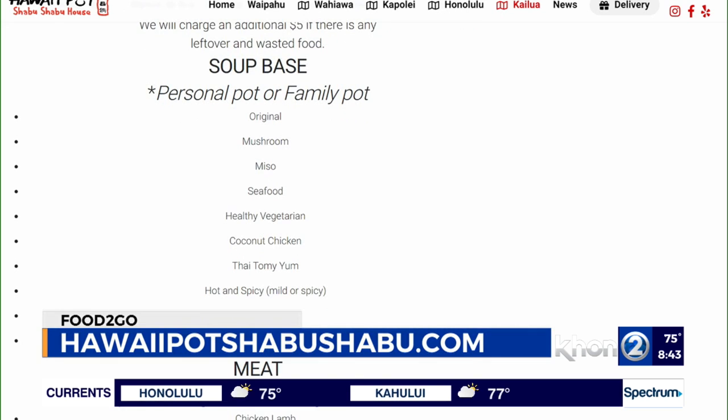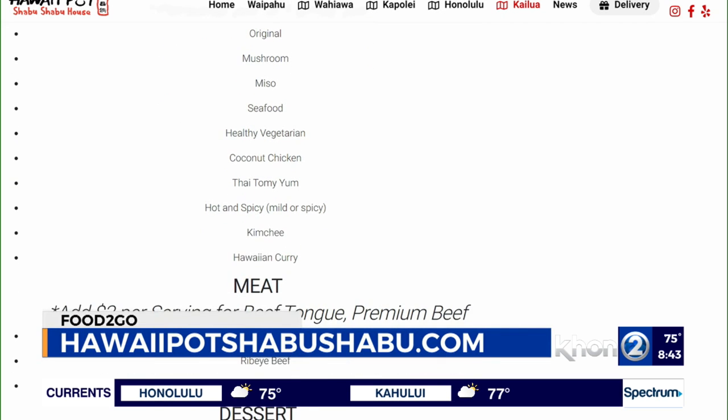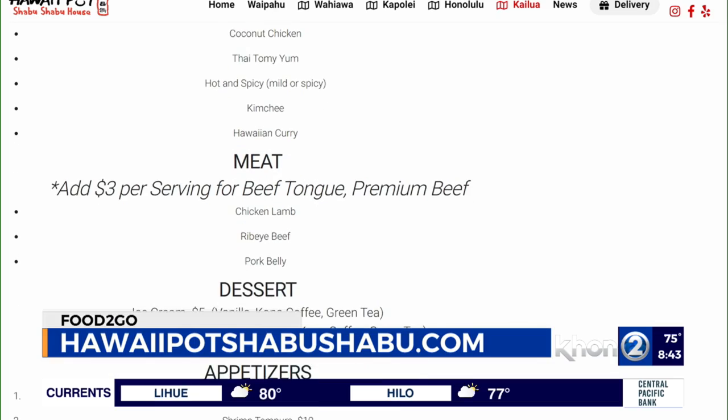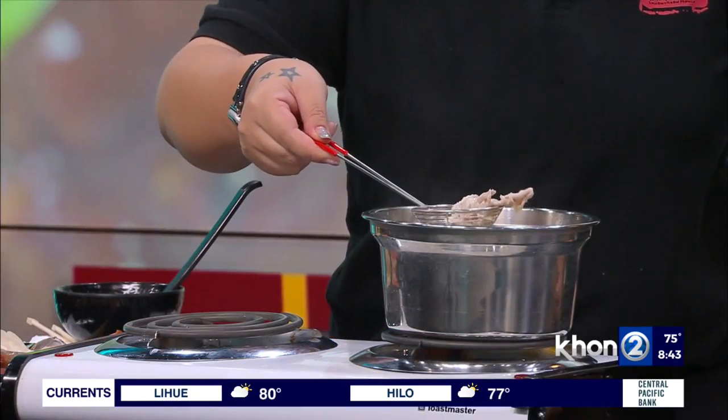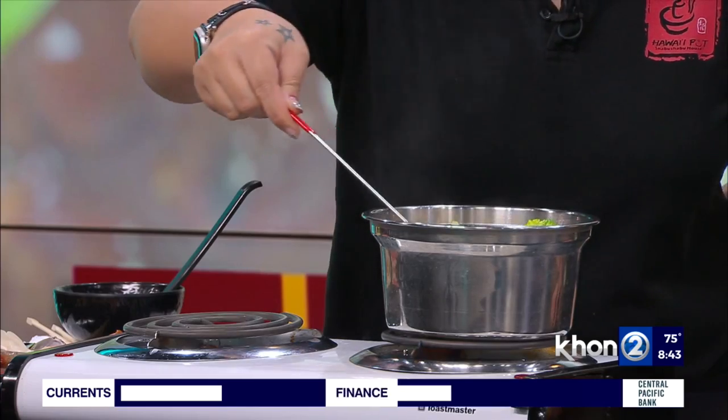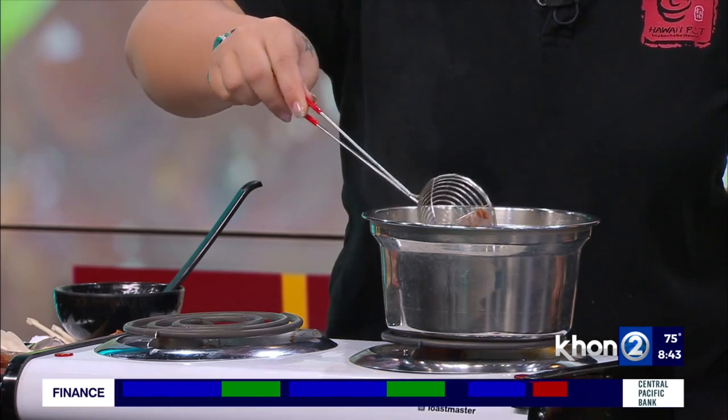What did you put together in the pot? Everything cooks in about 30 seconds — that's the best time for the meat. Look, it changed already. Oh, the noodles — everything looks good.